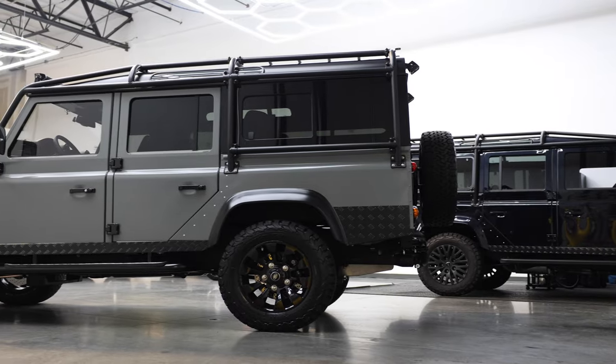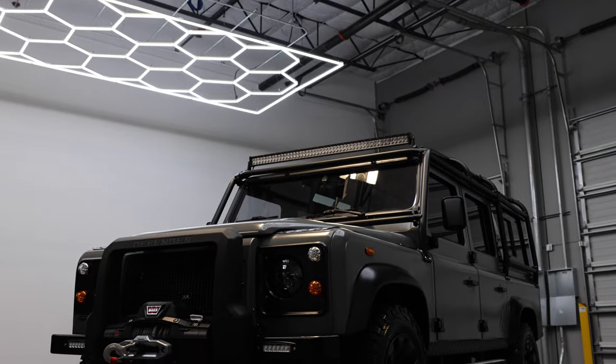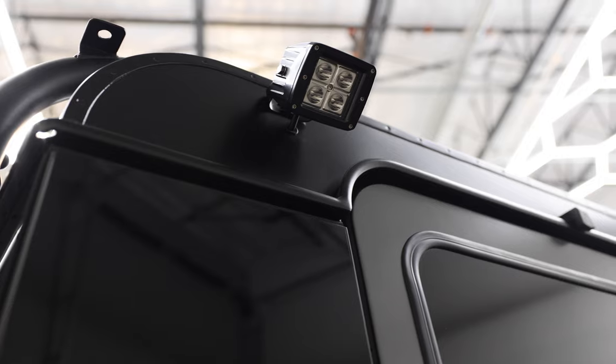Cocobongo sits on 18-inch sawtooth wheels with BFG all-terrain tyres. This 110 features a 6-point roll cage, classic front bumper with Warn winch, LED light bar up front, and two LED spot lamps at the rear.